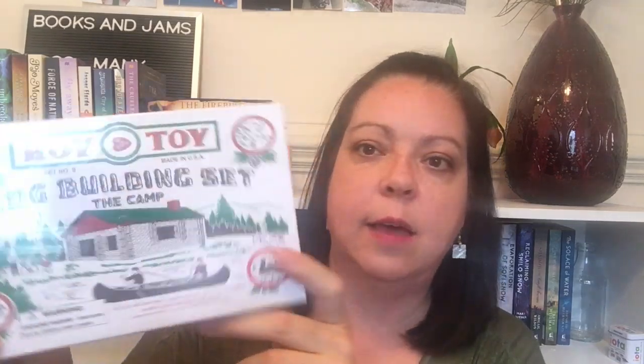Next is a magnet — it's like a ranger badge. Pine Mountain Ranger. Kind of fun. I'm sure it has something to do with the book I'm going to see in a moment. And a log building set — the five-year-old that I watch is going to love this. It's like a camp, like Lincoln Log kind of things. From Roy Toy — that's a nice size amount of things in there.